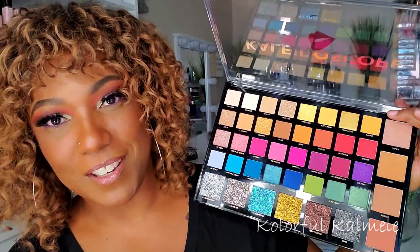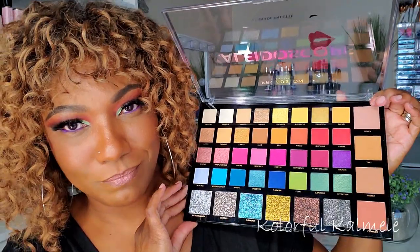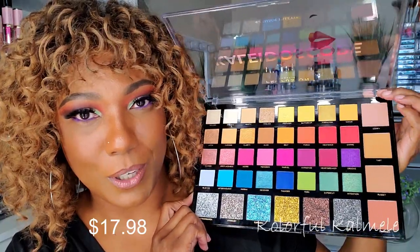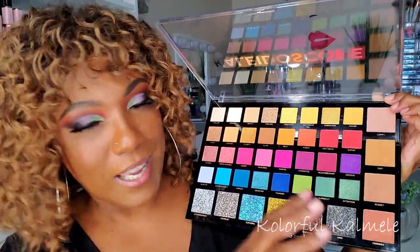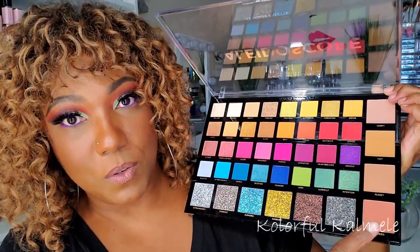I have a soft spot in my heart for Profusion, even though they can be hit or miss. For their pricing, they're pretty hit. I went ahead and ordered this palette — I don't even remember how much it was, maybe like 17 bucks or something on Walmart.com. Of course, these shades on the side I don't see myself using except for like transition shades for eyeshadow. This one here I think I can use as a blush.